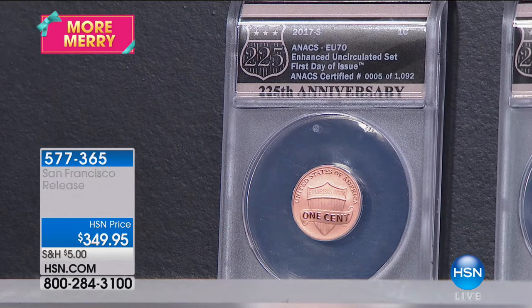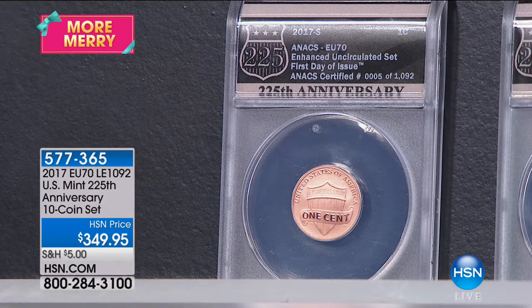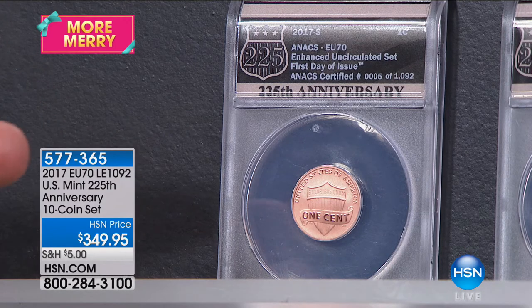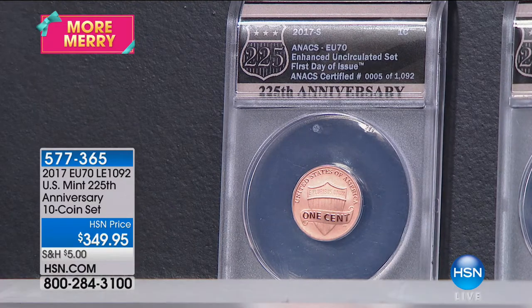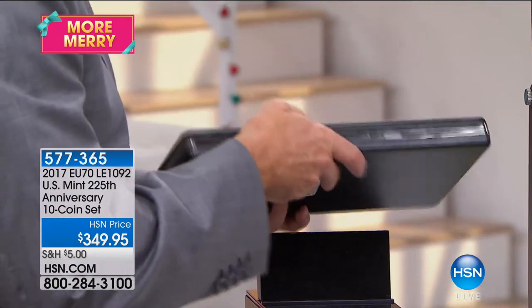Of the 225,000 sets, only 1,000 — less than one-half of 1% — are Annex certified perfect first day of issue. The certification alone here is almost a $300 value at about $30 per coin to certify. You get it in this absolutely beautiful box with all 10 coins, all certified, all perfect. I could probably break this up and sell it for $500 to $700 quite easily.